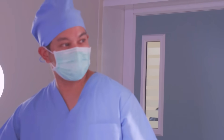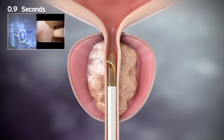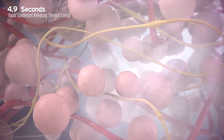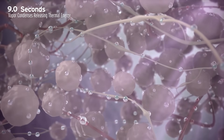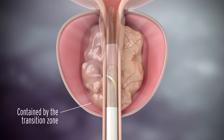Rezum water vapor therapy is a new technology — a minimally invasive procedure to treat prostate enlargement. The way we perform Rezum is we use steam; we inject steam into the prostate cells. The prostate cells die from the heat, and then over time the body has a natural healing response to get rid of the dead cells, open up the urethra or water channel, and the patient gets better symptoms.